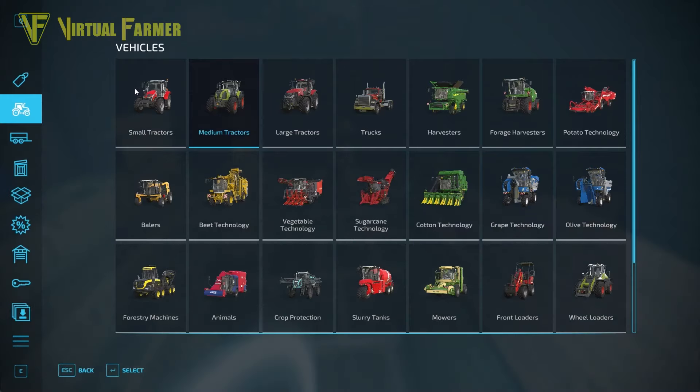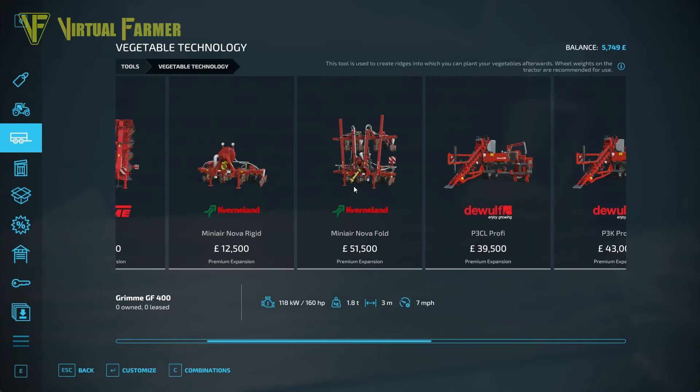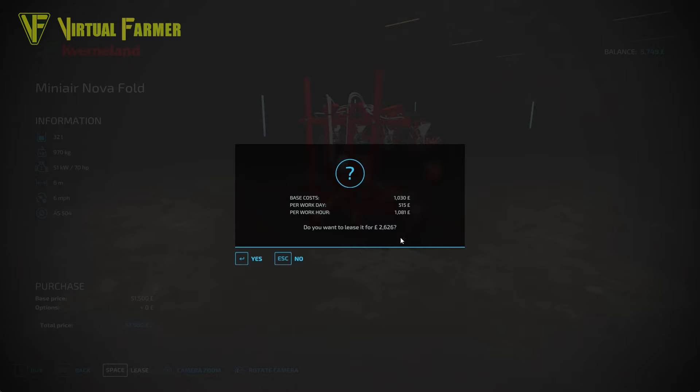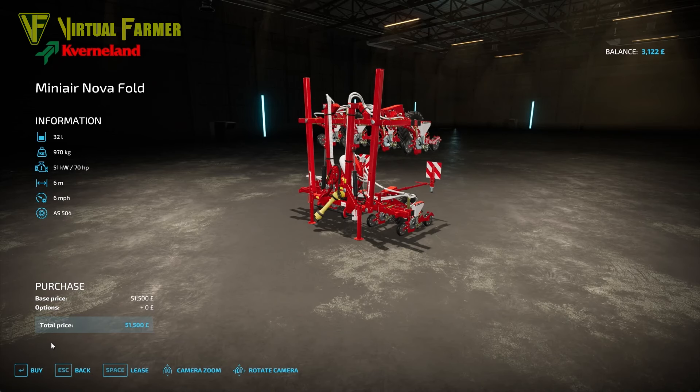So what we're going to do is first borrow a little bit of money, because we are 4,250 in the hole. I'm going to borrow 10,000 to begin with — that'll get us up to 5,749. The leasing costs are really beginning to bite. We're losing about 10,000 pound per day, with 6,000 pound of that being in vehicle leasing costs. It might be counterintuitive to go for the mini air nova fold here, but we are going to lease this — it'll be an extra 500 per day.